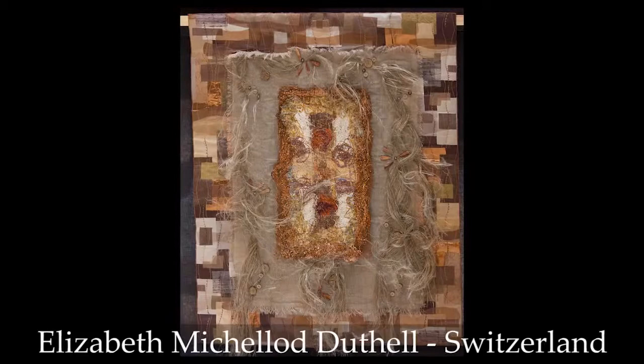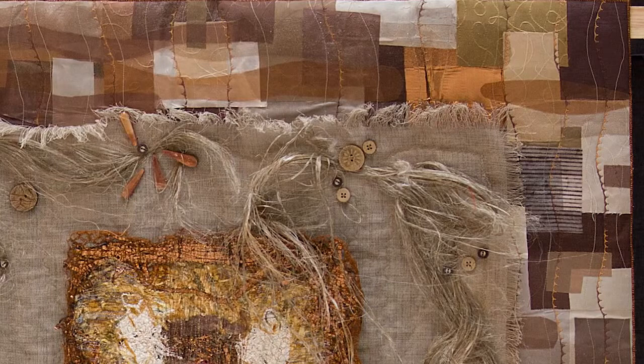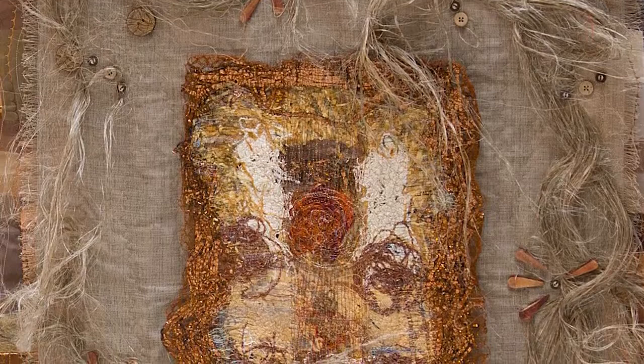We have the frayed edges of the linen background, buttons, beads, and then in the center it almost looks like strips of copper, but it's really a specialized metallic yarn. The yarns have all been woven together and then stitched together. It's so creative, such an innovative use of color and texture.